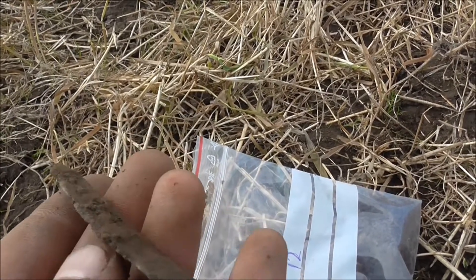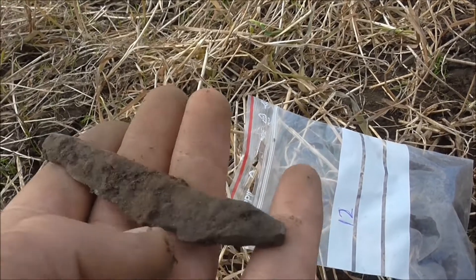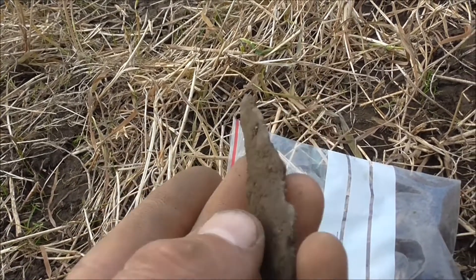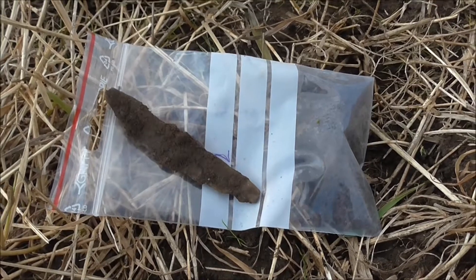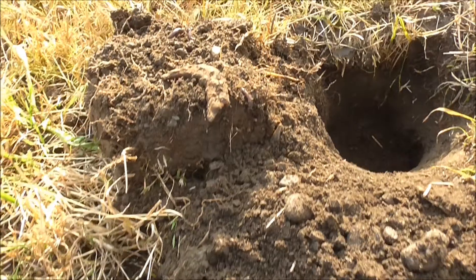I've got my first decent find. It seems to be part of a knife — decently old. You can see the edge here. It's nice. So I'm taking the GPS coordinates of that. I can't tell if it is very old.